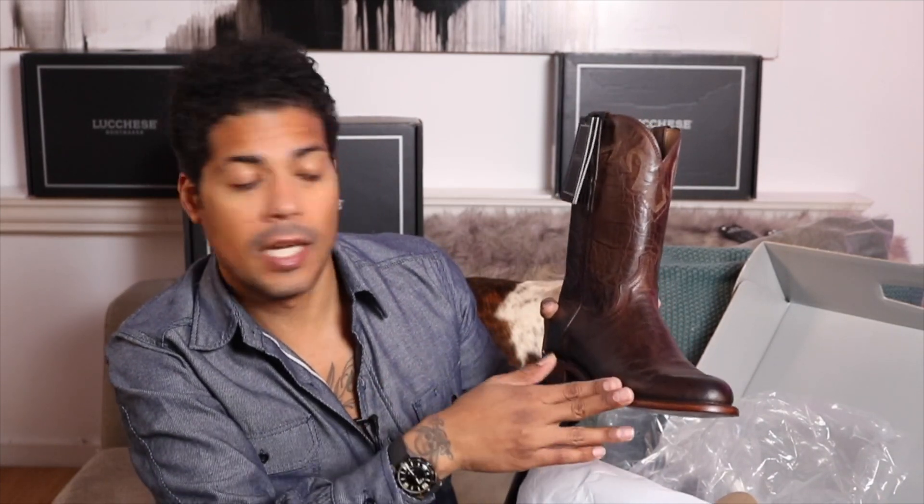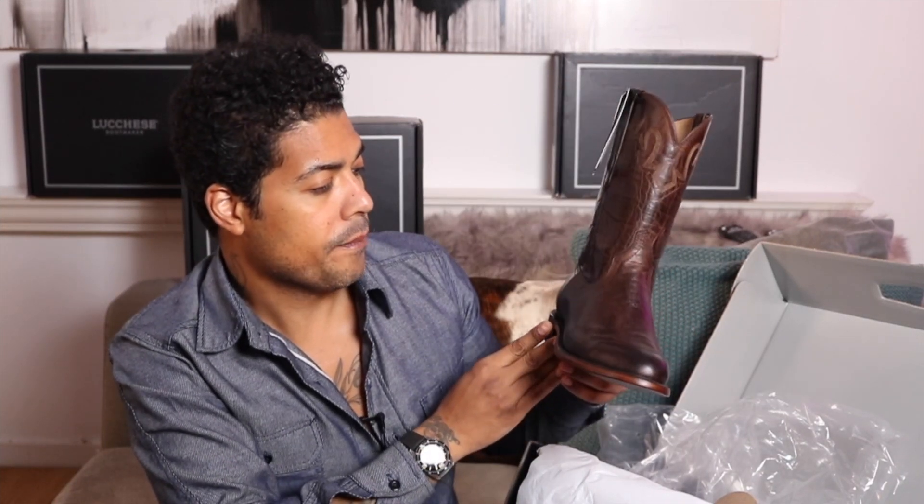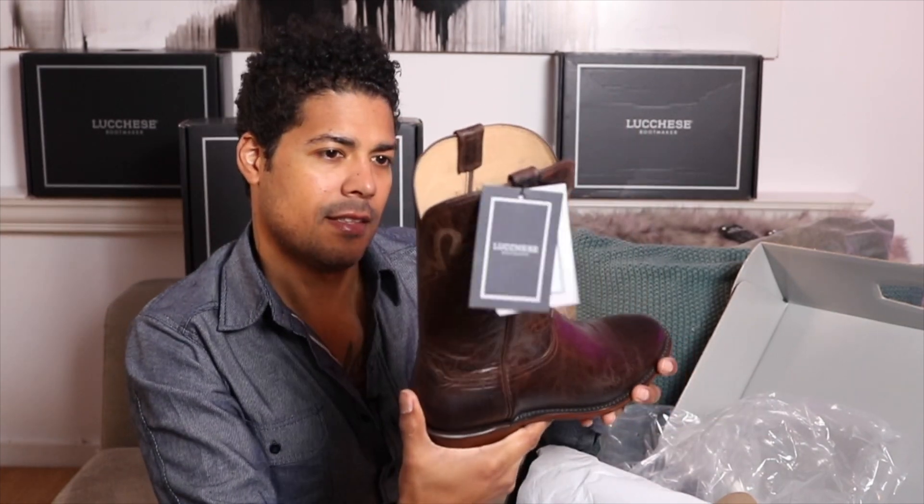The Black Cherry is something like a date night boot, whereas this one works for date night but also just hanging out, watching the game at the bar with the fellas, or even doing some work. The Chocolate Tan texture on this — when we do the closeup details, you'll see it. It's pretty cool. I'm excited for this.